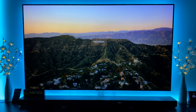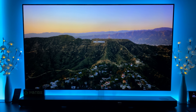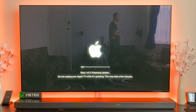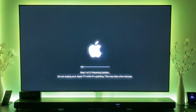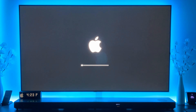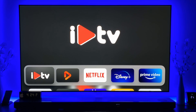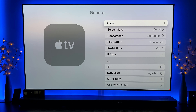Hey everyone and welcome to tvOS 14 beta 8. The install I believe may have actually come out yesterday - today is Thursday the 10th and I've updated both of my Apple TVs when I came home. The tvOS version is 14.0 and the build number is 18J5385A.